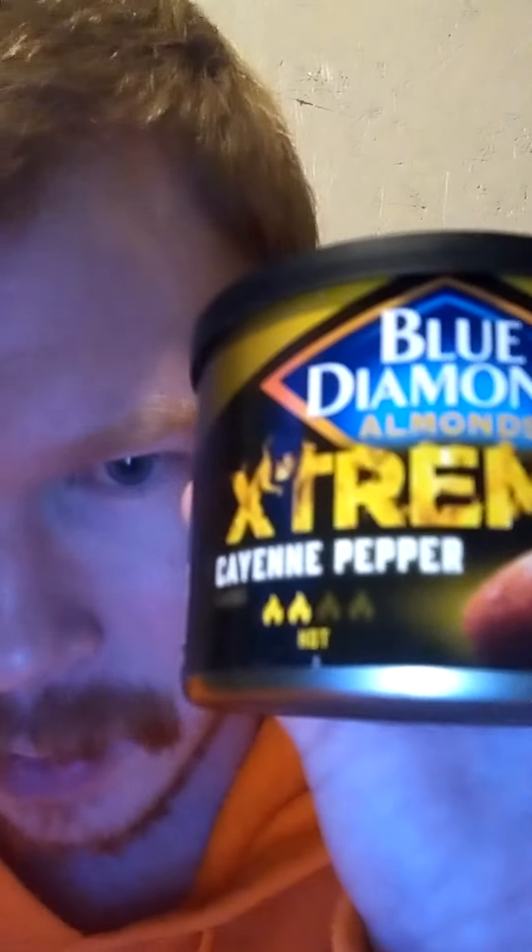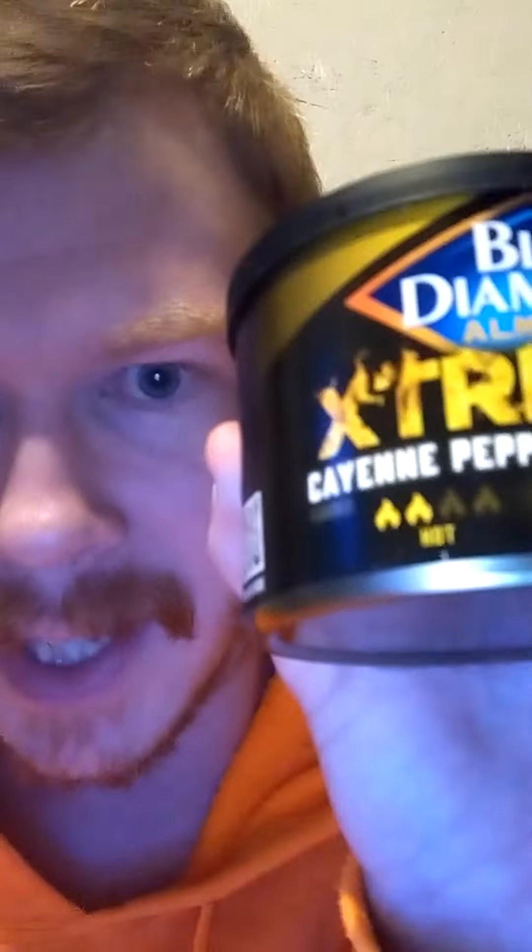Blue Diamond Almonds Extreme Cayenne Pepper. Here's another snack that has the actual little heat rating. This one's in flames rather than chilies, so it's a 2 out of 4. And it also says right here: Smart Snacking.